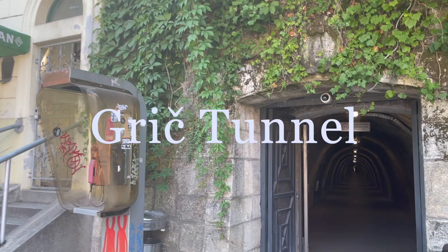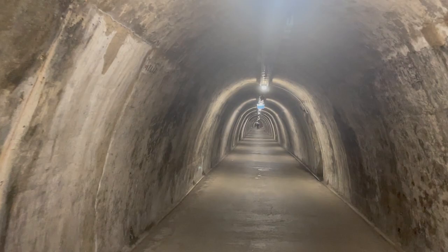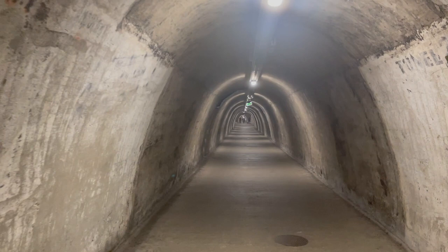Grycz Tunnel is a pedestrian tunnel in Zagreb and sits under the historic neighborhood of Grycz. It is made up of a central hall which is connected by two tunnels, connecting Mesnicka Street to the west and Tsipan Radic Street to the east. A further four passageways extend southwards from the central sections of the main tunnel.